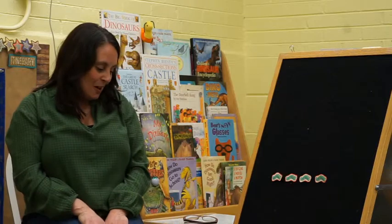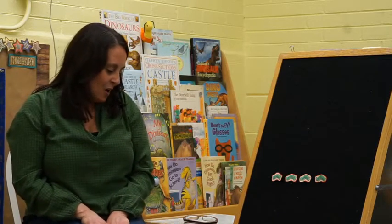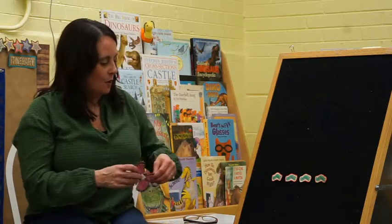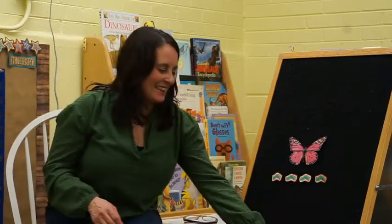Watch them crawl away. They'll all turn into beautiful butterflies one fine day. All right, let's read.